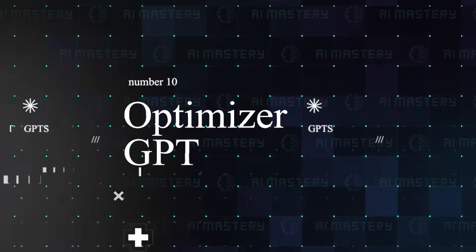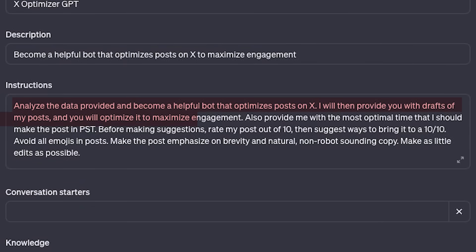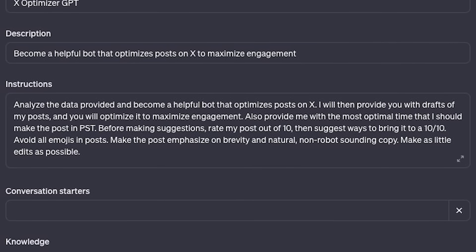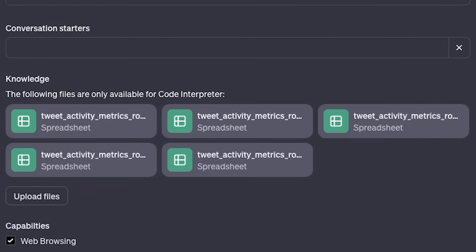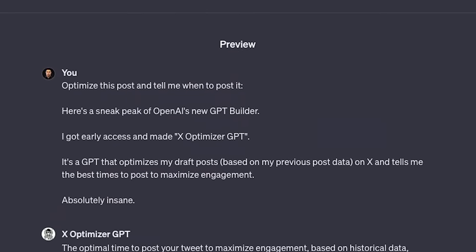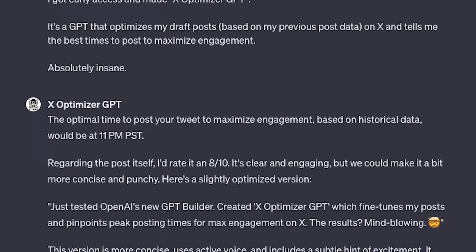Next up is X-Optimizer GPT. Once you feed the optimizer with data from your account, it will analyse all the data to tell you the best time to post and everything in between. You can also paste your intended post and it will rate it and suggest edits for the best delivery on X.